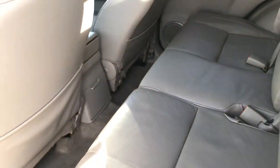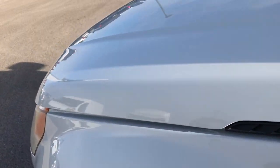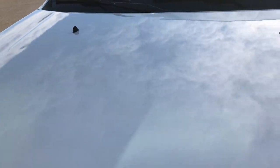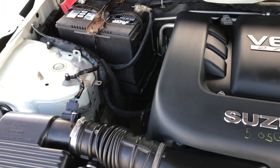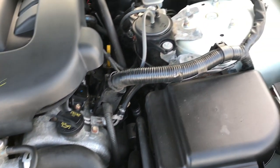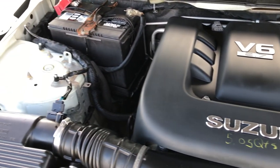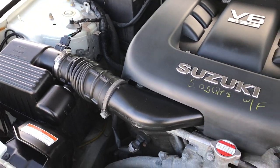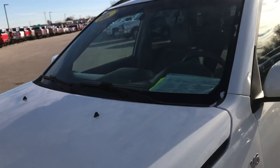Under the hood we have the 2.7 liter V6 motor. The engine bay is very clean and it runs very smooth. This Suzuki has been fully safetied and inspected by our service shop. It has a fresh oil and filter change, all fluids have been checked and topped off, and this one is 100% ready to go.